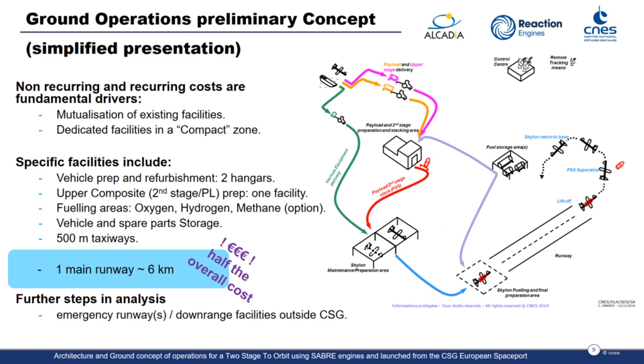The functional analysis and the hypotheses we defined previously led us to the definition of the operational concept, shown in the schematic on the right side of your screen. This schematic has been purposely low-detailed in order not to represent any technical solution, as we are still very early in the project. It defines functional areas — not physical areas — since we are not yet sure where these facilities will be placed within the CSG layout. Based on these functional areas, we defined our cost estimation.